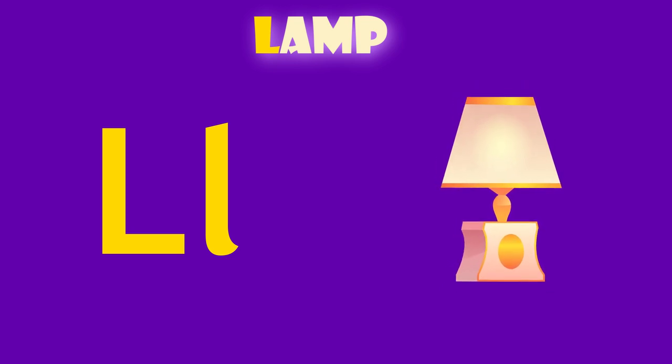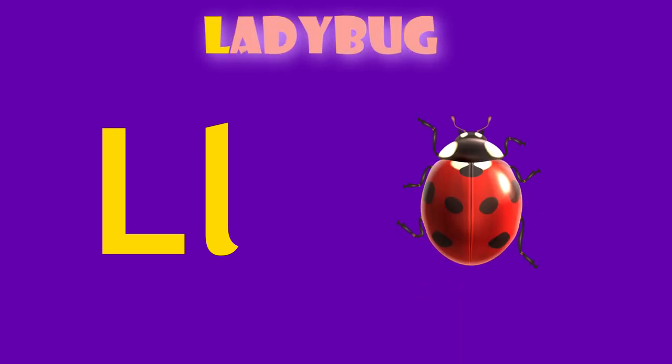L is for lamp. L, lamp. L is for ladybug. L, ladybug.